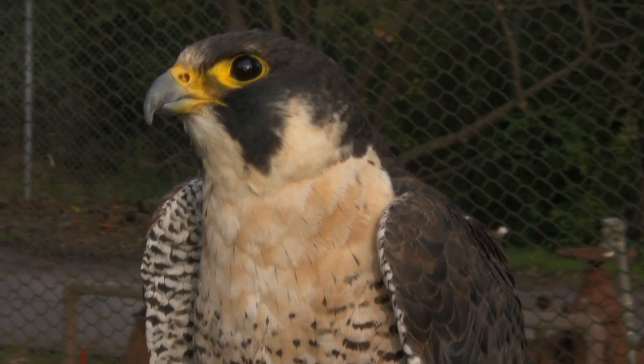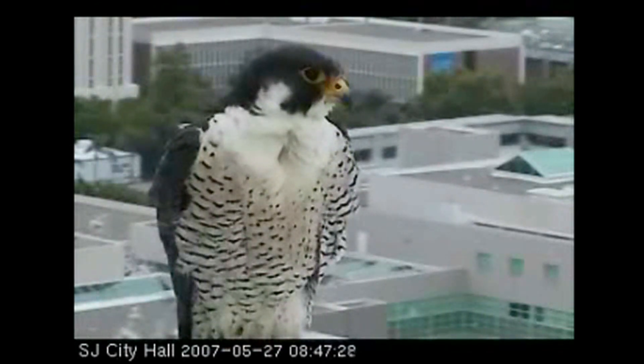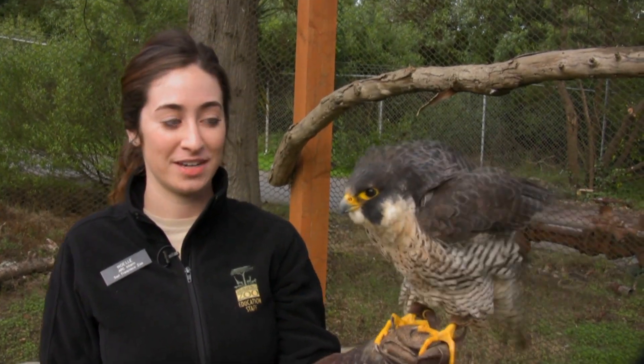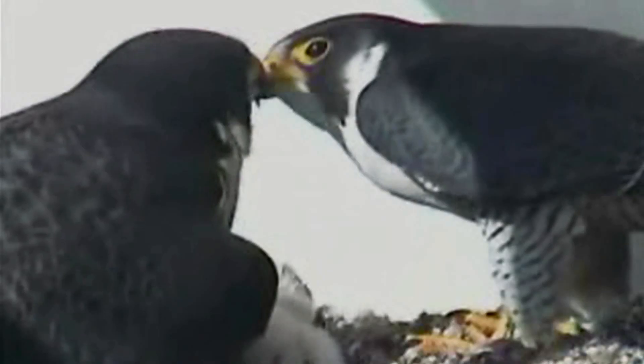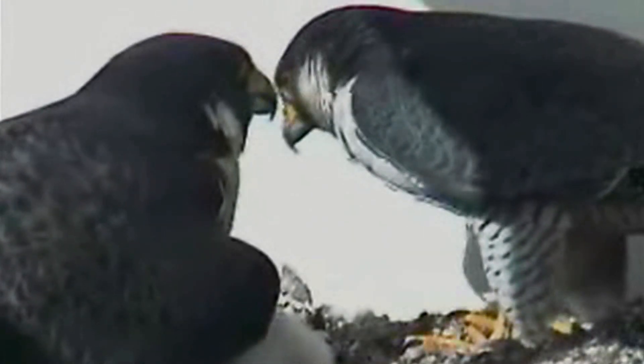An interesting fact about peregrine falcons is that they've become urbanized animals essentially. They love to roost on cliffs, and so our buildings are acting like those cliffs. Their main prey are birds, and fortunately we have a great food source for them in cities — pigeons, blackbirds, and jays are a primary food source for them. Interestingly, those peregrine falcons that do live in cities now don't migrate anymore, because we've given them essentially everything they need to live.